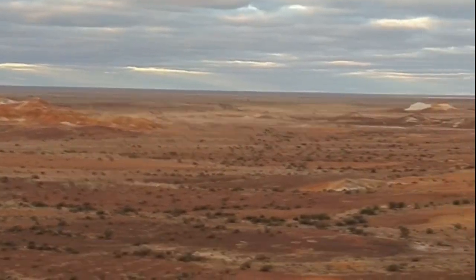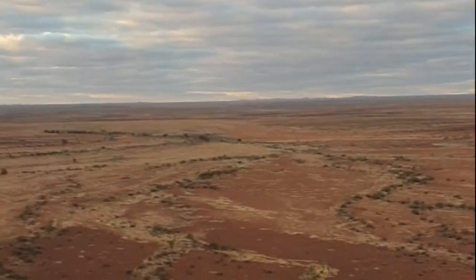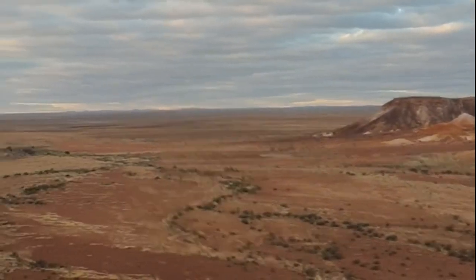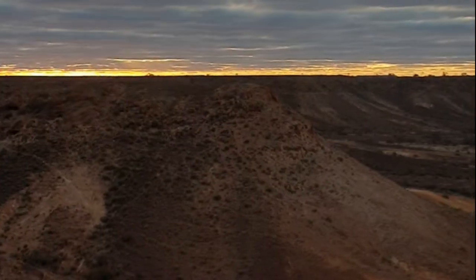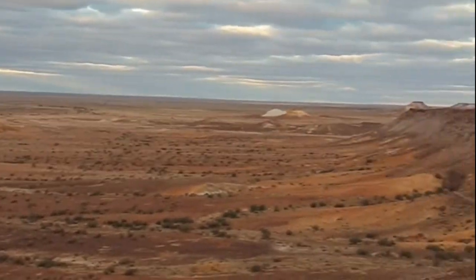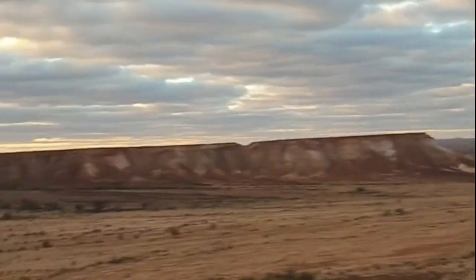It's very significant to the aboriginal people. You need a permit to come here and you cannot take commercial photos. You can see that aboriginal people have worked here for ages and ages. I believe it's worth driving 10 hours just to see this landscape.